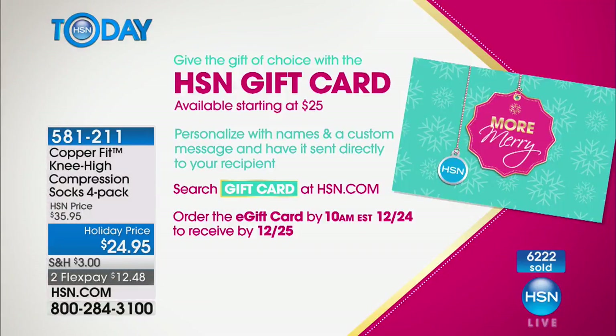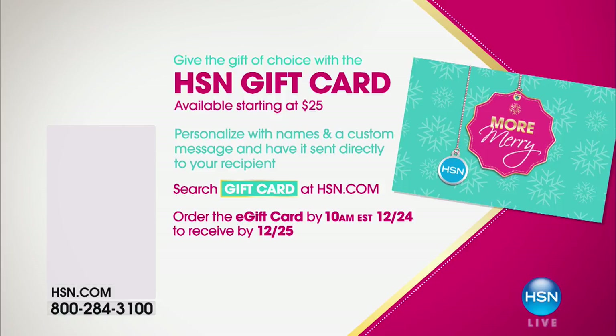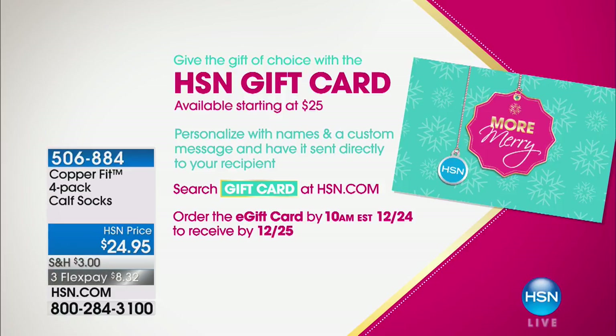If you want to give the gift of choice, you can gift an HSN card, available starting at $25. You can personalize it with names and a custom message and we will send it directly to your recipient. Just search gift card at hsn.com.